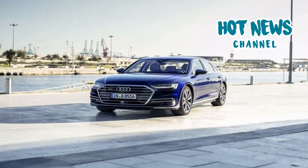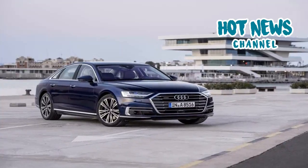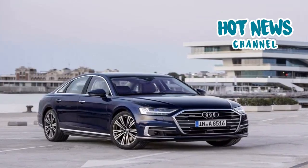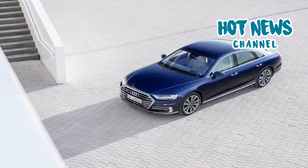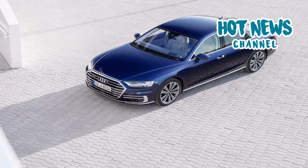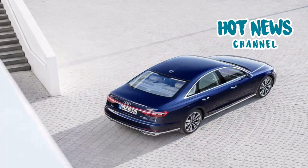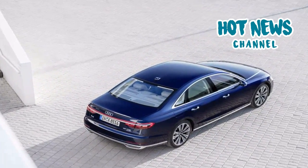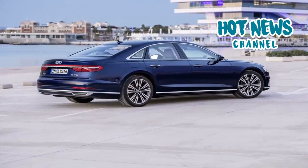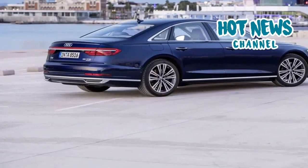You might wonder why the A8's halo feature hasn't been mentioned — the Audi AI traffic jam pilot, which would take over all driving tasks in traffic jams up to 60 km/h. It would be the world's first Level 3 autonomous driving system. However, it was not available on our test cars, and it remains uncertain when customers can order it, as the legal framework for autonomous vehicles is not yet clear in countries around the world.